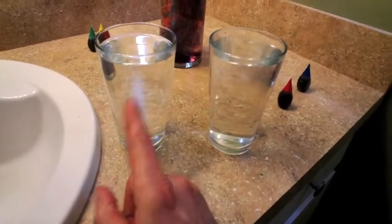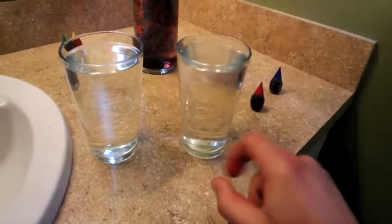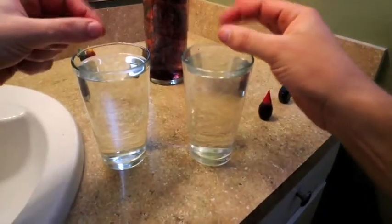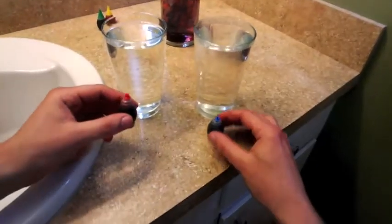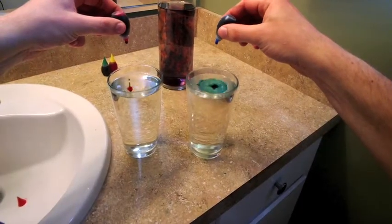I have one glass with really hot water and one glass with really cold water. I'm going to put some food coloring drops in each one, and we'll see which one diffuses faster. All right, red for hot, blue for cold. One, two, three.